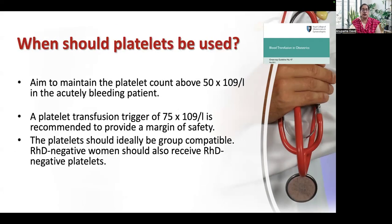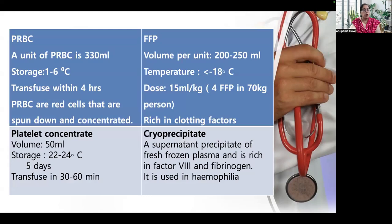The third component is platelets. Our aim should be to maintain a platelet count above 50,000 in an acutely bleeding patient. A platelet transfusion trigger of 75,000 is recommended to provide a margin of safety. Platelets should ideally be group compatible, and RhD-negative women should also receive RhD-negative platelets.